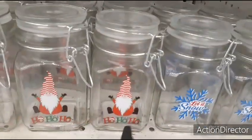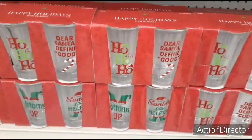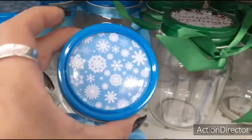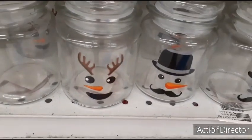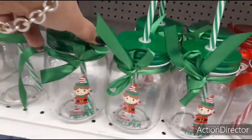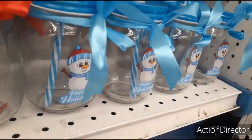Coming down, they have treat jars — 'Ho Ho Ho' with a gnome, 'Let It Snow' with a snowflake — all $0.99. There's also a little pug-in-stocking jar, shot glasses in a set of three for 99 cents, mason jars with a cute snowflake top, 'Season's Greetings,' 'Happy Holidays,' and more treat jars with snowman, reindeer, and tumblers with straws and ribbons — 'Santa's Little Helper,' 'Ho Ho Ho,' 'Season's Greetings' with a polar bear, and 'Happy Holidays' with a snowman.